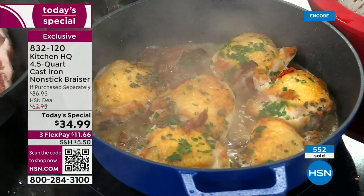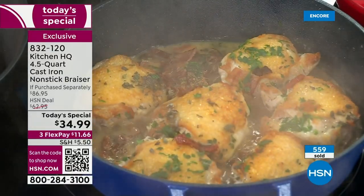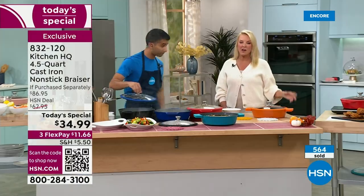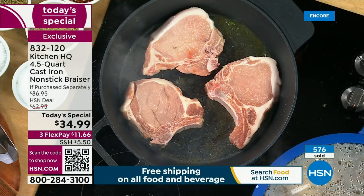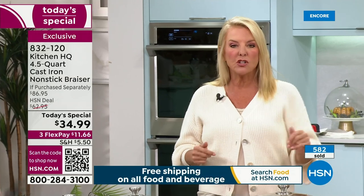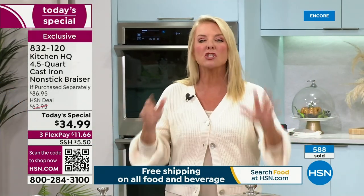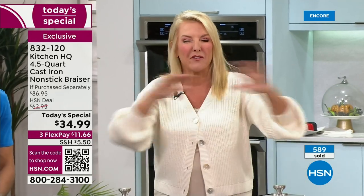Nonstick means not even skin on chicken or fish is going to stick. A lot of people say they only put cast iron out for very specific things — imagine having cast iron you can do everything in. People say they never cook eggs in cast iron because they go funky. Not with this one. You can do an omelette, a frittata, bake a casserole, do brownies — and cornbread in cast iron? Forget about it. It's truly the best.